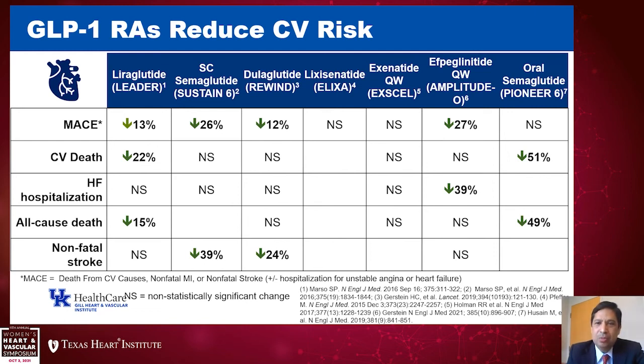GLP-1 receptor agonists are a reasonable option in patients with cardiovascular disease. These medications are subcutaneously injected, with some side effects related to nausea and vomiting. They have been associated with significant weight loss, so they may be a good choice to help lower cardiovascular risk and address obesity. Oral semaglutide is the only oral GLP-1 receptor agonist; it did not meet its primary endpoint in its cardiovascular trial but was associated with reduction in cardiovascular mortality and all-cause death — making this more hypothesis-generating and an area of interest.